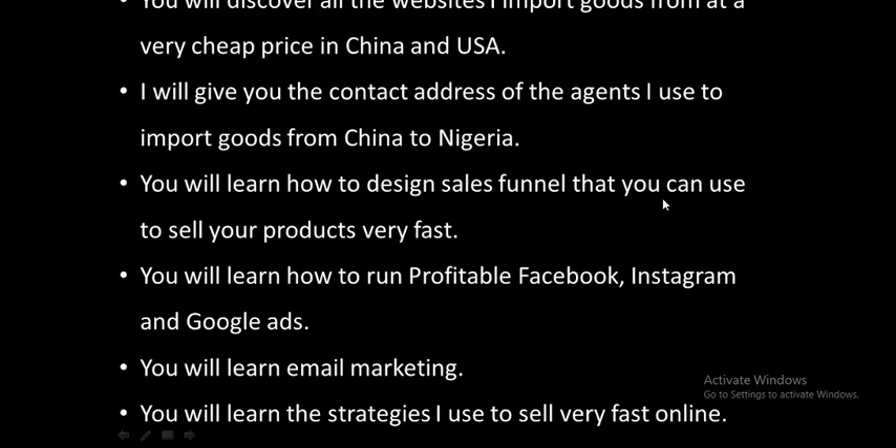You will also learn how to design your sales funnel to sell your product as fast as possible. You'll learn how to run profitable Facebook, Instagram, and Google ads. I'll also cover email marketing and the strategies I use to sell products online fast. If you're interested, hit the Learn More button and I'll show you exactly how to do it. Thank you for watching — I'd love to see you there. Bye!